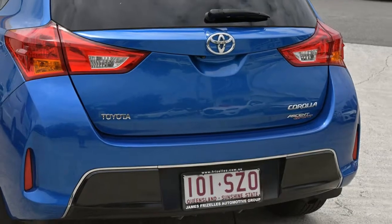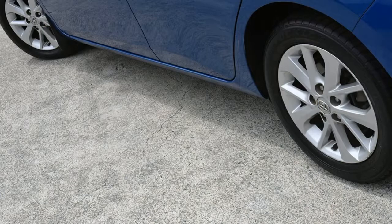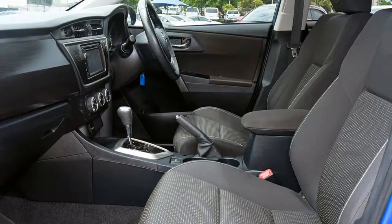The attractive blue exterior is complemented by its stylish interior. This vehicle has all the features you could dream of and more.